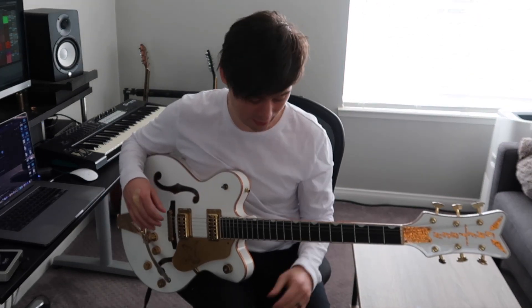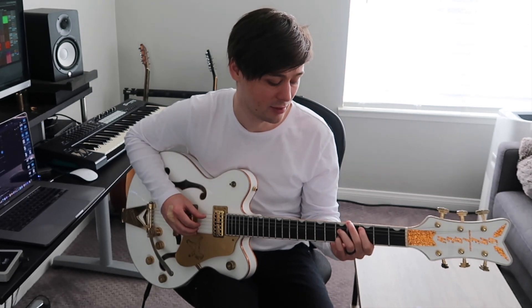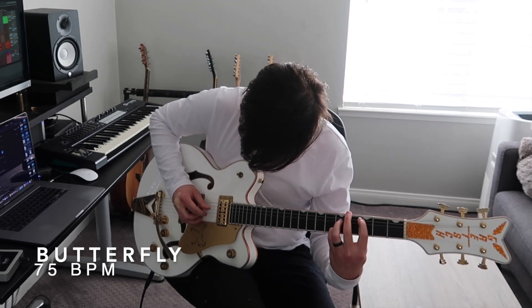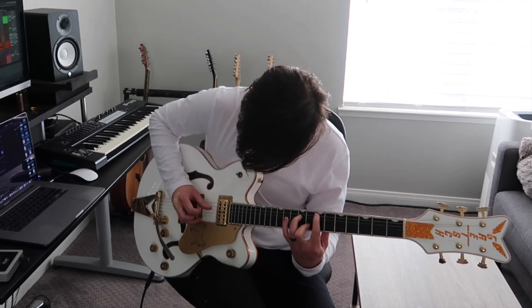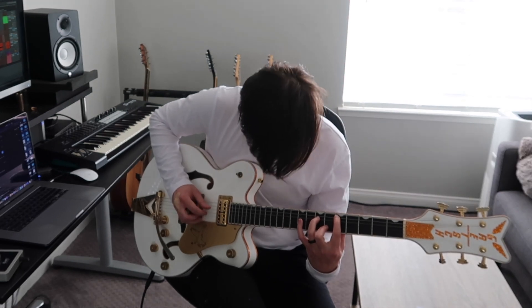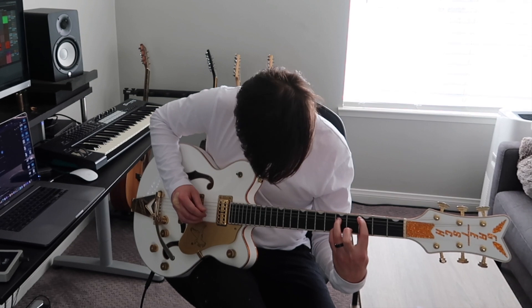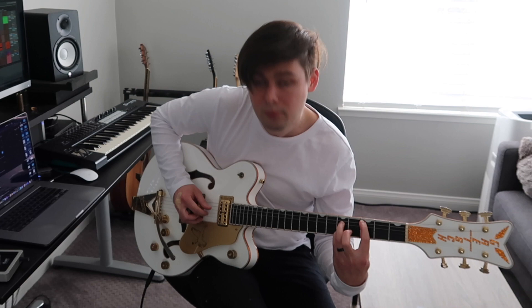This last one is a fingerpicking exercise, which is good because that's probably the next area of guitar I really want to focus on and get better at. I'm going to take it at 75 because it's got a really particular pattern — it's actually one, middle, pointer, thumb, thumb.